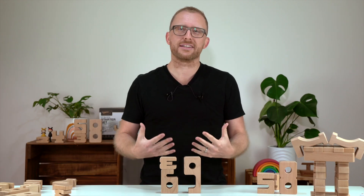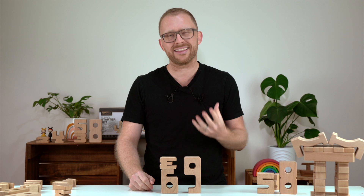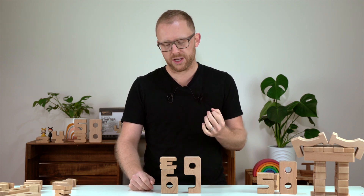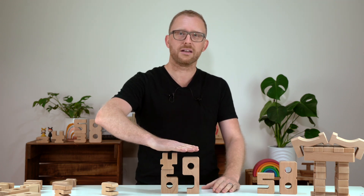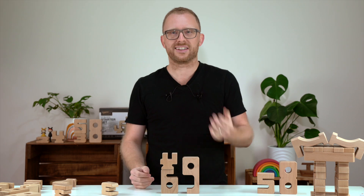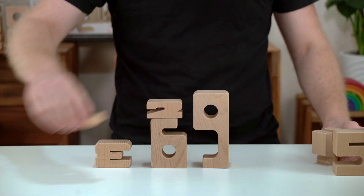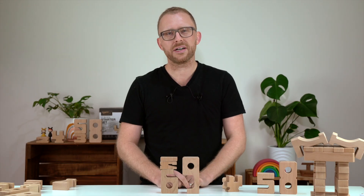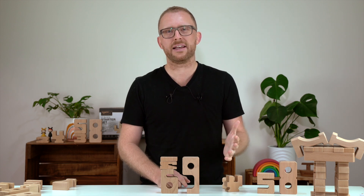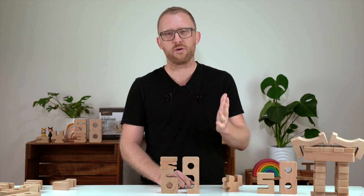While for us adults this is such a wow effect, we have to remember that our children often don't understand this connection yet, as they simply haven't learned about the value of numbers. For example, the four doesn't match on top of the six because both towers don't have the same height — they learn they have to use the three, or a two and a one. Children can control their results independently by simply comparing the height of the blocks. Learning through play at its best.